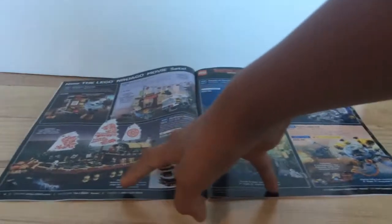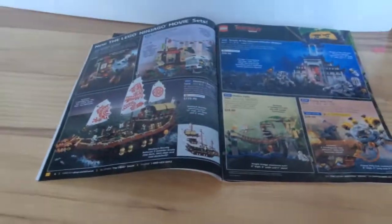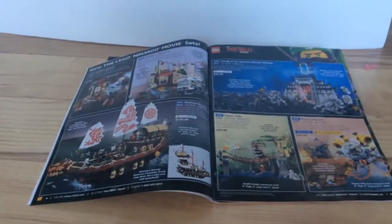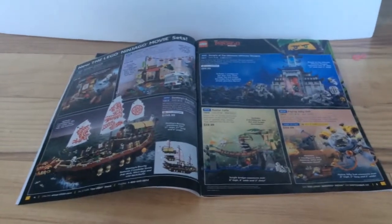On the next page, we go to the LEGO Ninjago movie sets, since the movie just came out. There's the Bounty, which is the best of them all, and things like the Ninjago City and Master Falls.